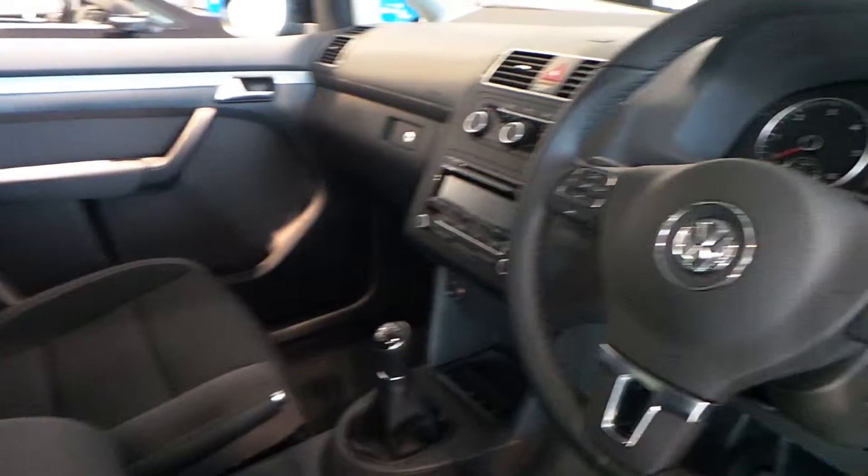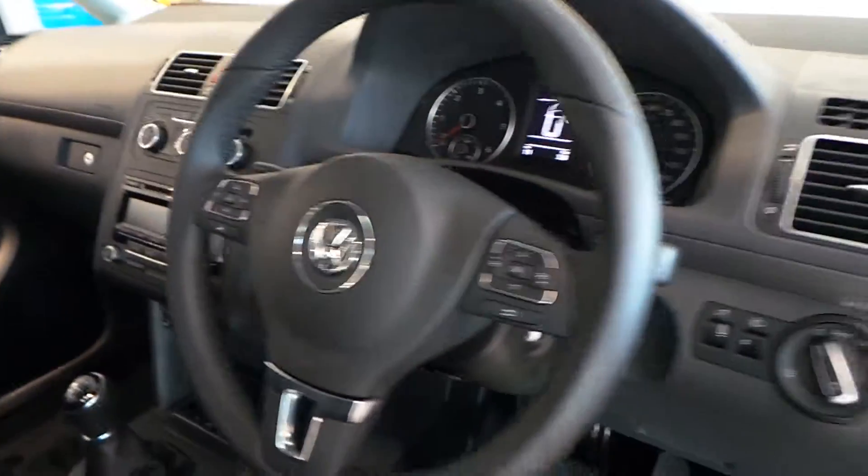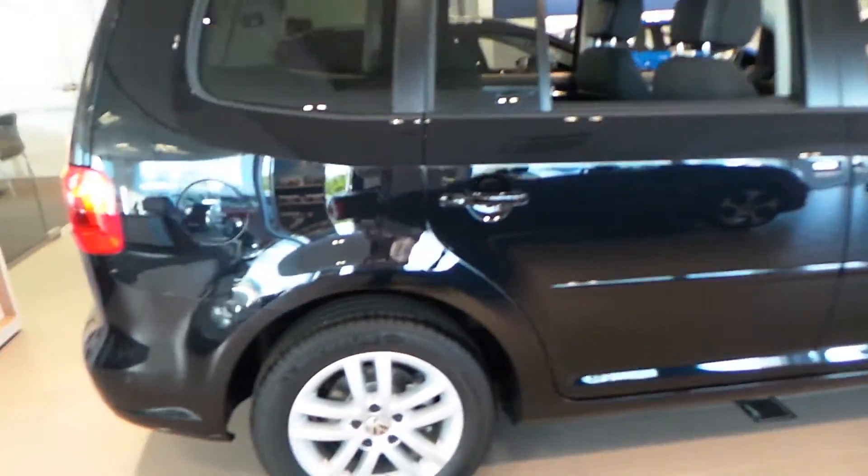It comes with a multifunction leather steering wheel, DAB digital radio, air conditioning, cruise control, auto headlights, front and rear parking sensors, and also a park assist system as well.